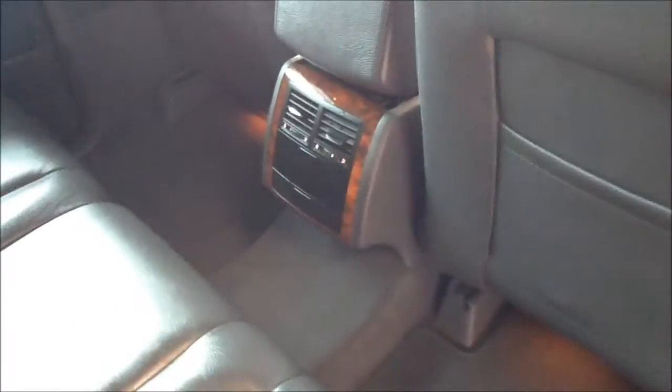Moving into the rear of the vehicle, this Touareg comes with a full leather interior in great condition. Adjustable headrests with a central pull-down armrest, three fixed seat belt holdings, and plenty of additional leg room, with a rear air conditioning outlet. Leather detailing with electronic rear windows.